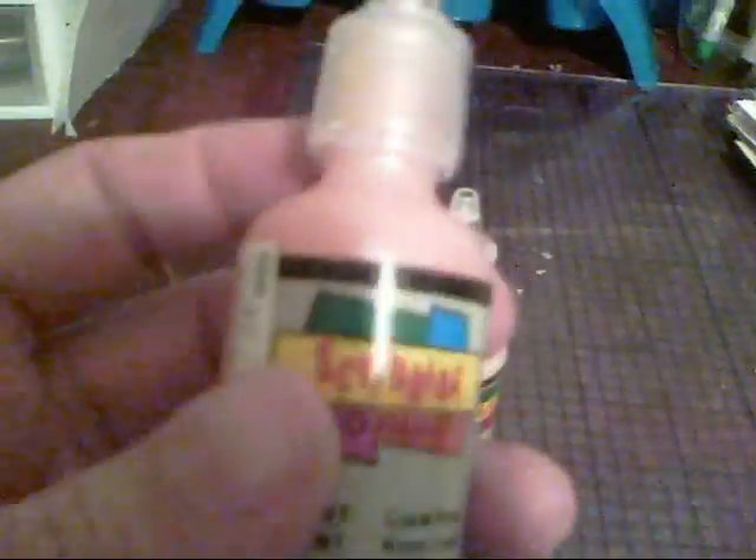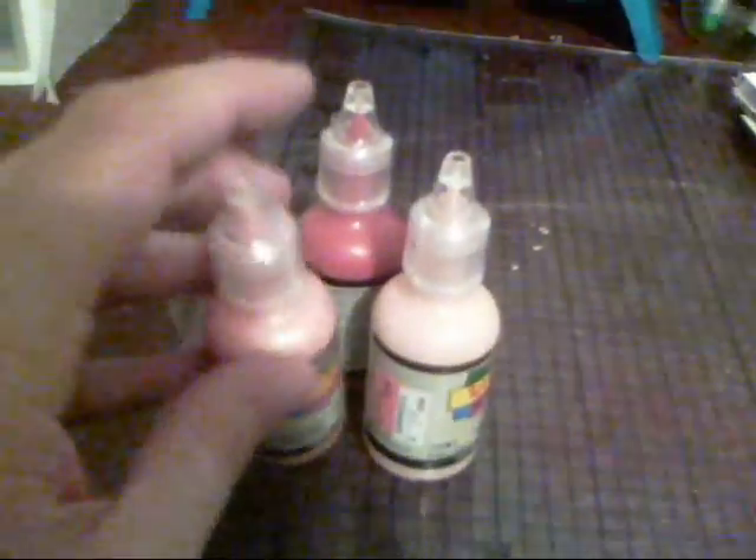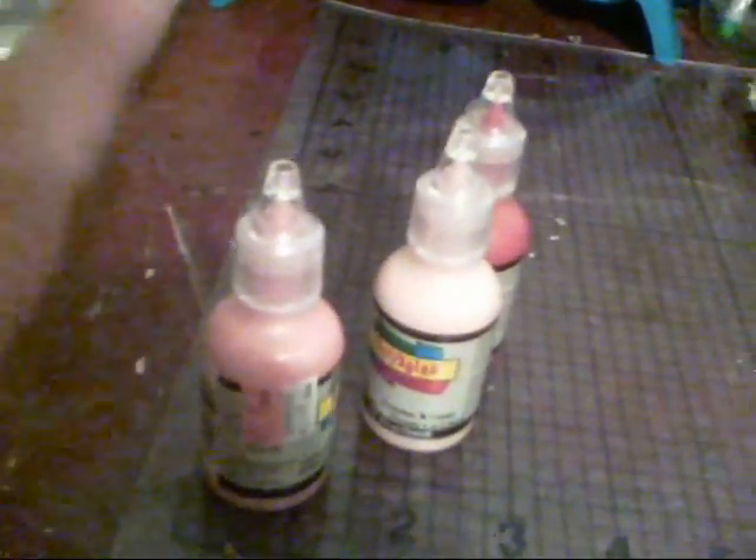Then I found these three bottles of Scribbles 3D paint and they were 49 cents each. I saw some Prima flowers at Hobby Lobby that looked like they just used this paint around the edges and then added some bling. I think I can make some of those since I've got a whole bunch of Prima flower tubes. Since these were on clearance, I grabbed them to see if it works.